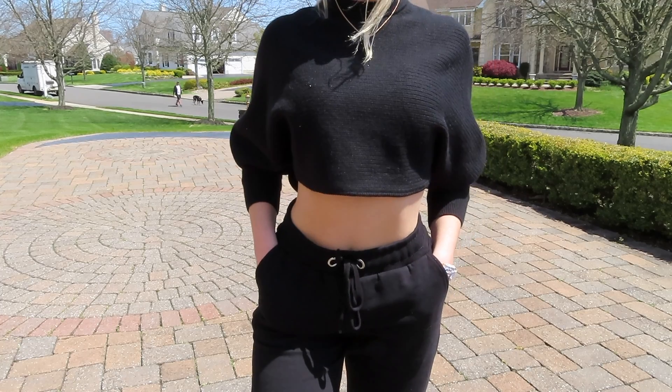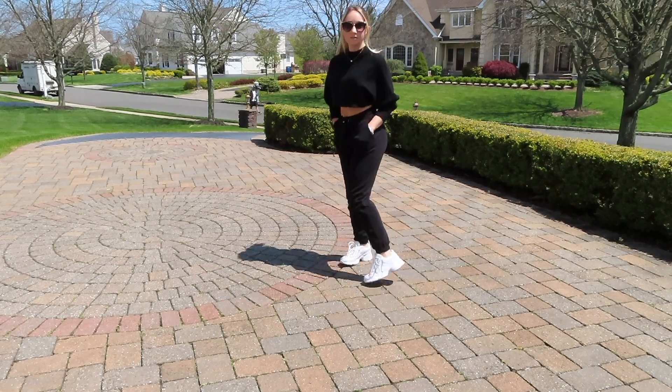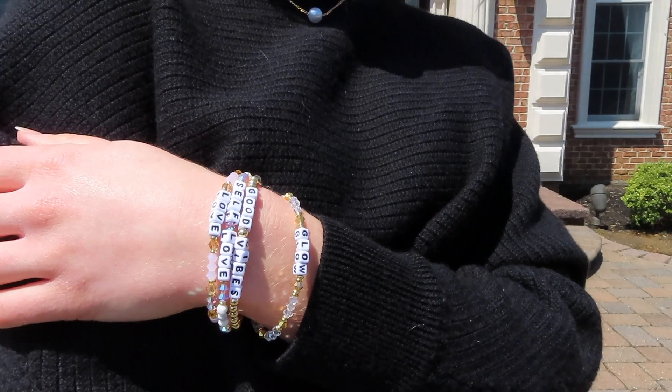...from ASOS, these are from the Collusion line. My black cropped sweater is from the brand Aritzia — I actually bought this off of Poshmark. My necklace is from Sixth Borough Boutique; it's the perfect everyday little pearl necklace. My bracelets...